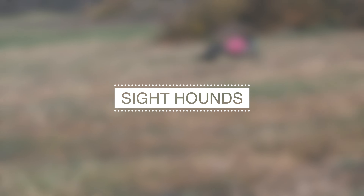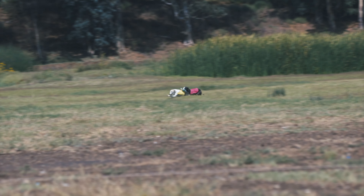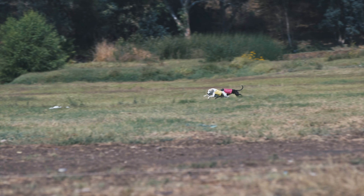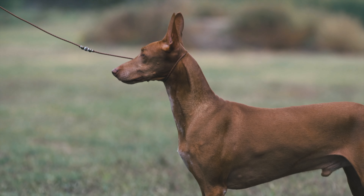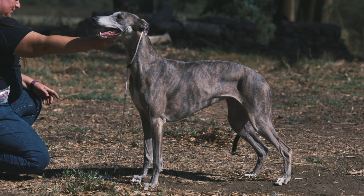Sight hounds are a group of dog breeds characterized by their exceptional sight and speed. These dogs are built for running and were originally bred for hunting game by sight rather than scent. They have a lean, muscular body and long legs, which allow them to sprint at incredible speeds.